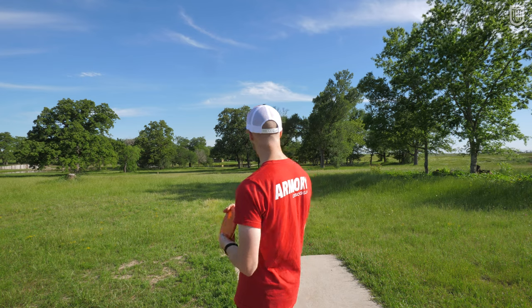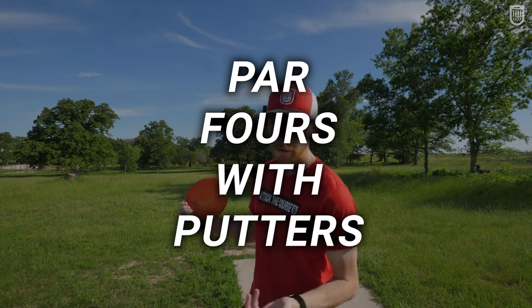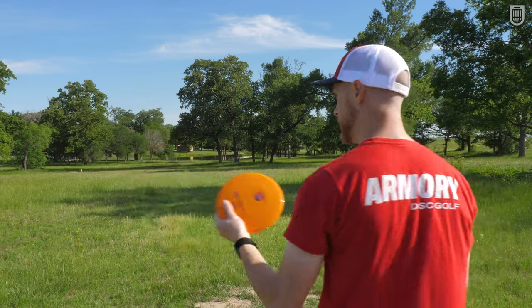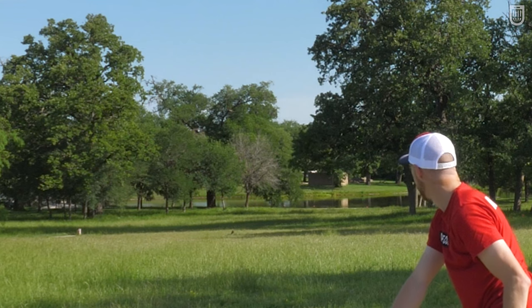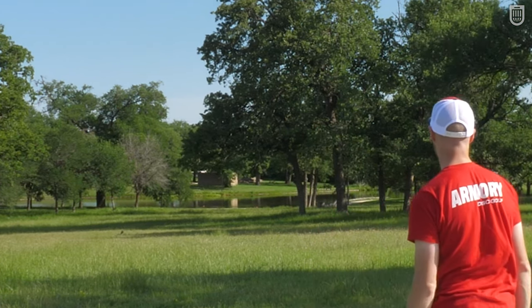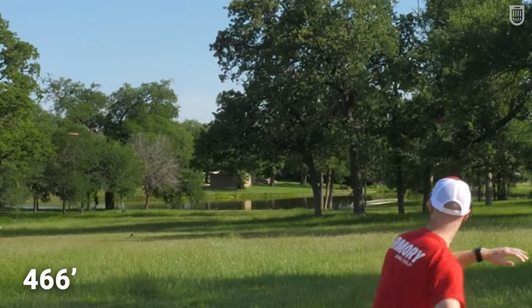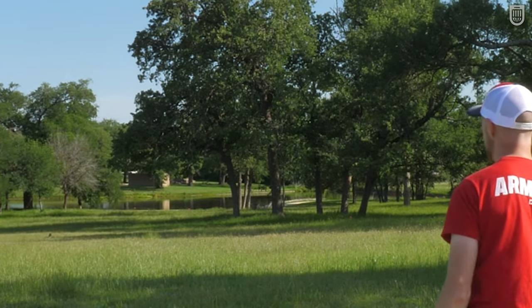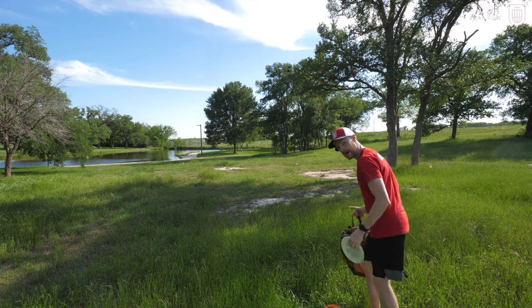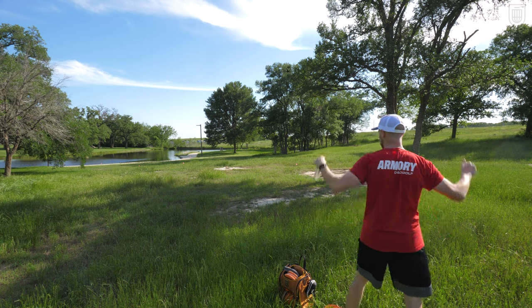This is hole six here at Research Park. It is a par four, and so we're going to do a little segment I like to call 'par fours with putters,' where I throw a par four with the new S-Line PD2 from Discmania that drops this week. And what the heck, while I'm at it, I guess I'll throw a putter too. Hold over the entire way — that's honestly a great spot to be in. It would actually be a great spot to be in if this grass wasn't 15 feet high.